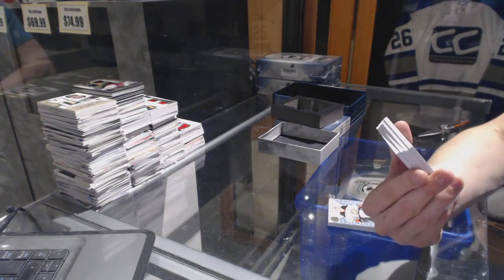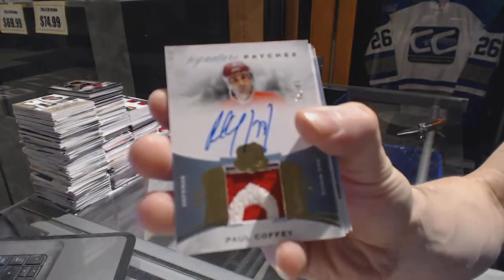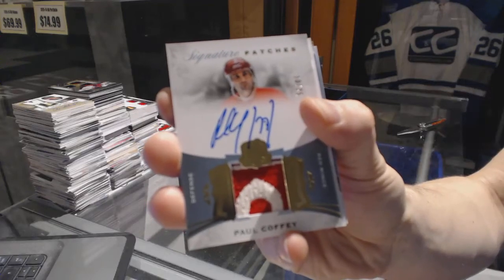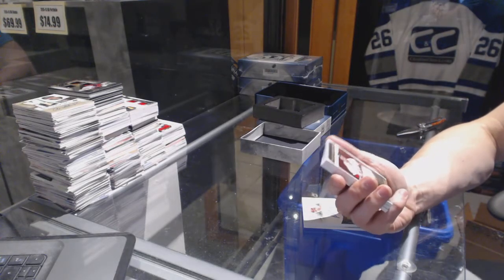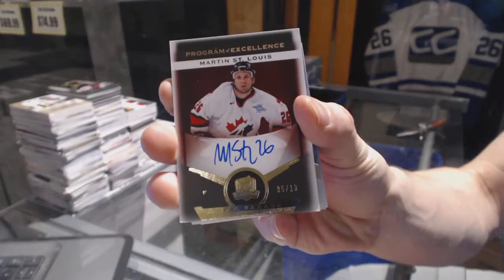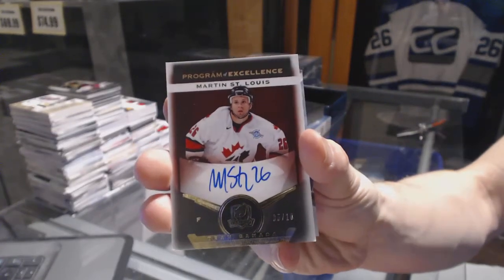We've got a signature patches short print number 10 of 25 for the Detroit Red Wings, Paul Coffey. We've got a program of excellence autograph number 5 of 10 for the Tampa Bay Lightning, Martin St. Louis.